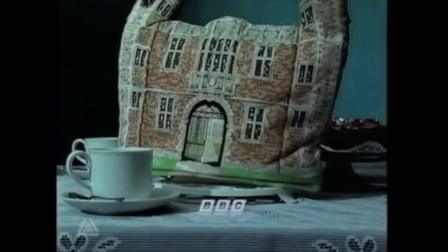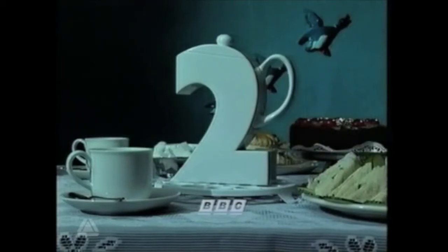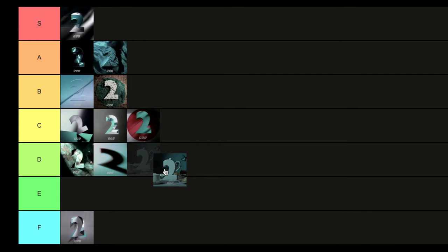Then we have English — yes, the teapot one, because we're very English, drinking our cups of tea and all that. It's a fun one — the two is a teapot. I like that aesthetic. We like fun aesthetics for the two. I'm going to put that in C tier as well. It just doesn't have that much, for me at least, to ascend it any higher than that.